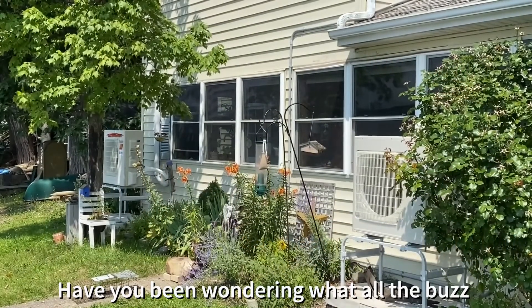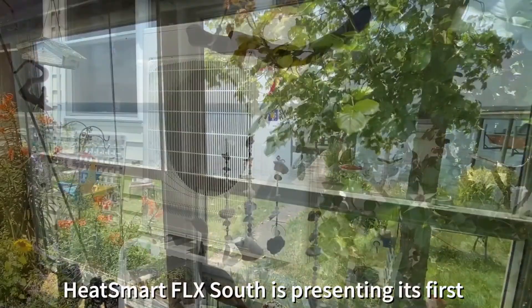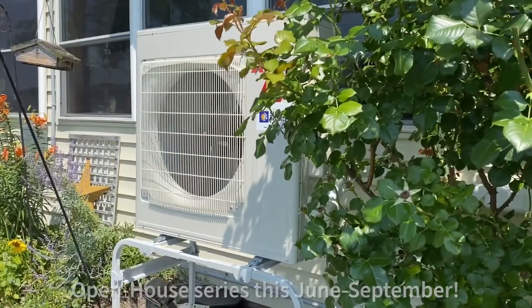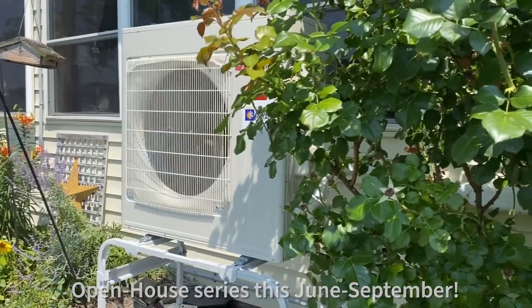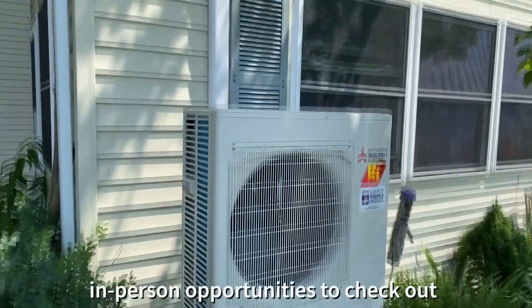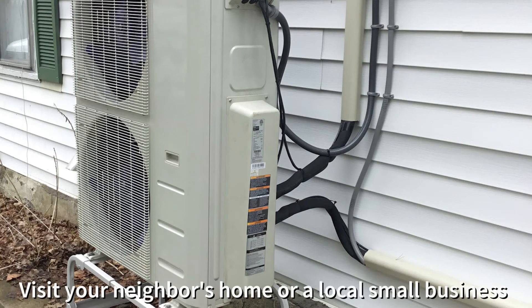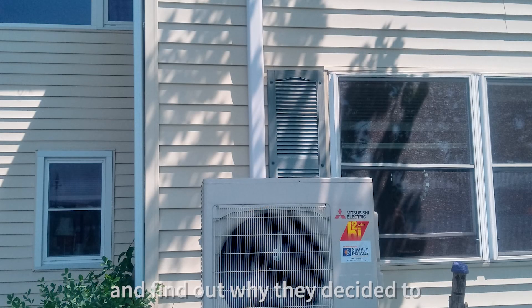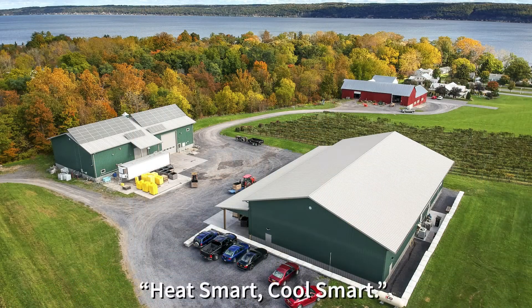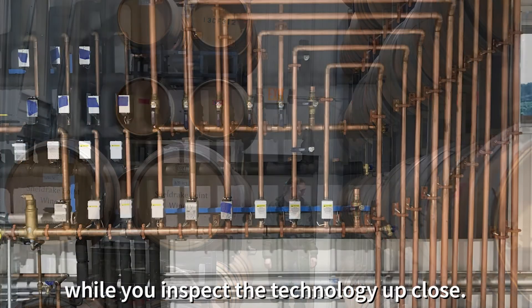Have you been wondering what all the buzz is about regarding heat pumps? HeatSmart FLX South is presenting its first open house series this June through September. Enjoy several free and family-friendly in-person opportunities to check out heat pumps for clean heating and cooling. Visit your neighbor's home or a local small business and find out why they decided to heat smart, cool smart. They will be on hand to answer your questions while you inspect the technology up close.